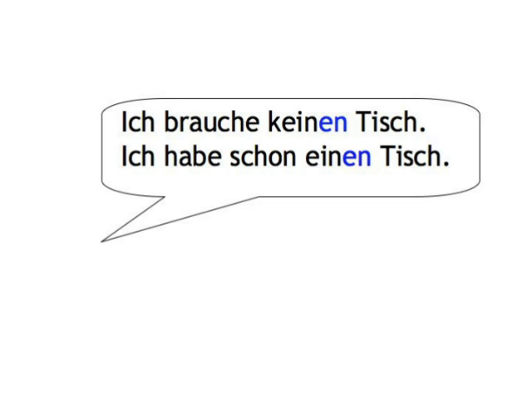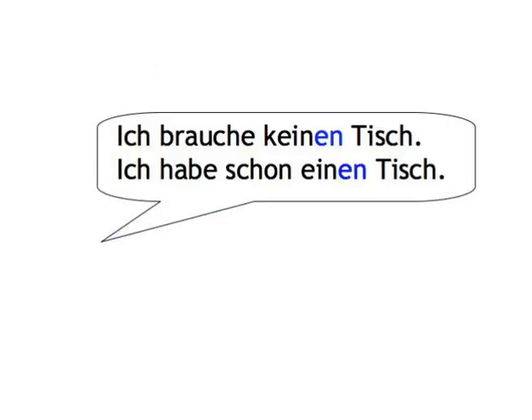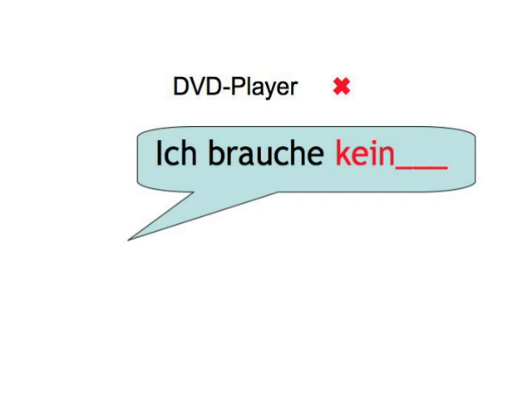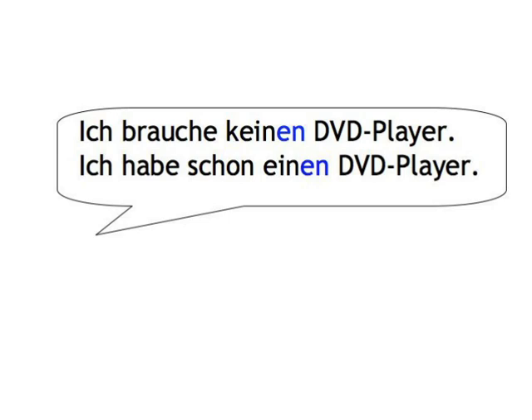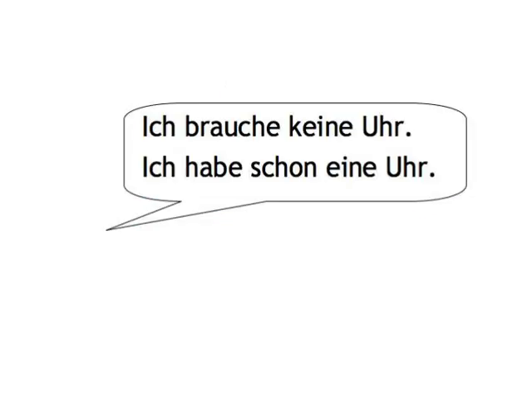Let's start. Tisch — Ich brauche keinen Tisch. Ich habe schon einen Tisch. Uhr — Ich brauche keine Uhr. Ich habe schon eine Uhr.